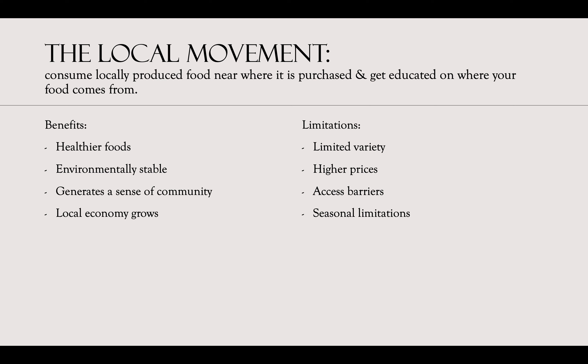The local movement is a movement promoting the consumption of locally produced food near where it is purchased, and it's used to educate people on where their food is really coming from. Along the same lines as being a locavore, it is extremely possible but there are benefits and limitations. Some benefits include healthier foods with no huge amounts of pesticides or chemicals, environmental sustainability as food doesn't have to travel far, a sense of community, and growth of the local economy.